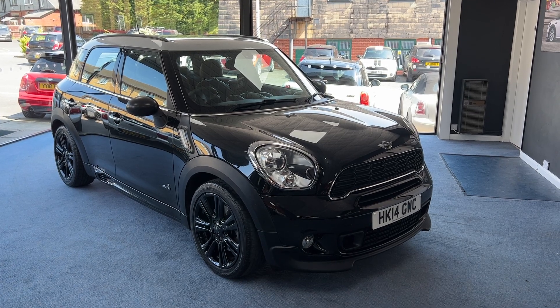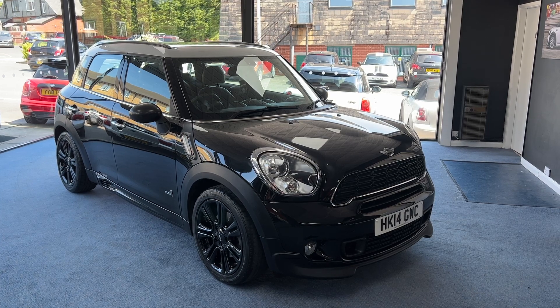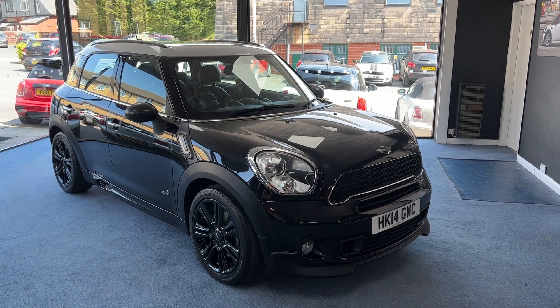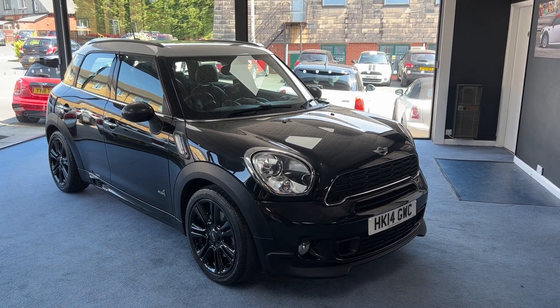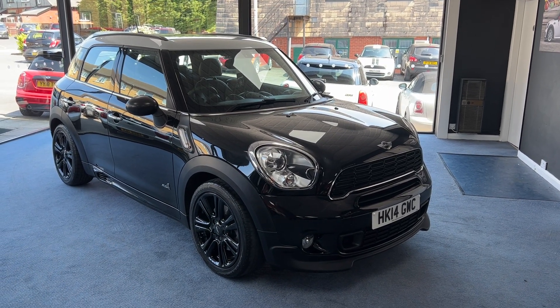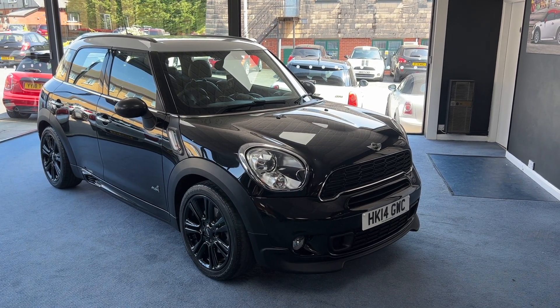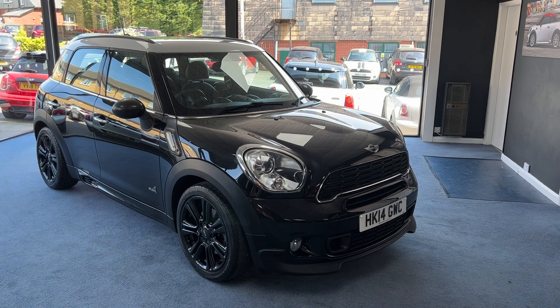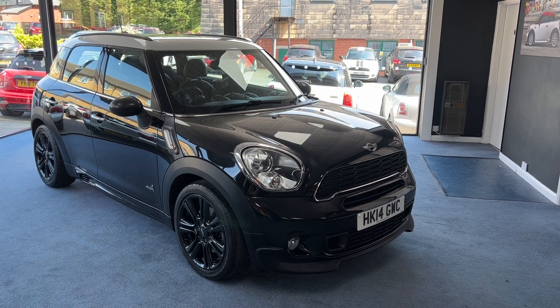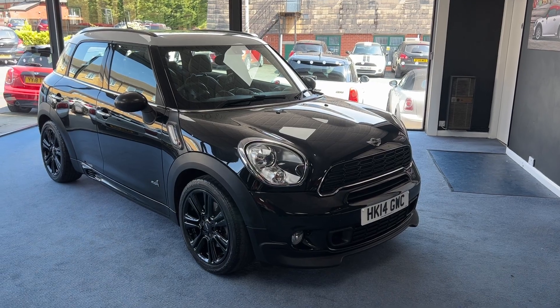The specification of this one includes a John Cooper Works sports pack, 18 inch black twin-spoke alloy wheels, black lounge leather interior trim with red piping, a three-spoke leather John Cooper Works multifunction steering wheel, heated front seats, chrome line interior trim pack and storage compartment pack. So without further ado let's have a closer look, shall we?